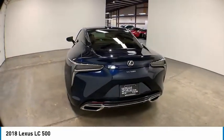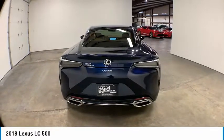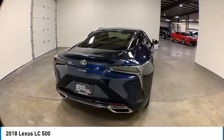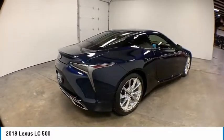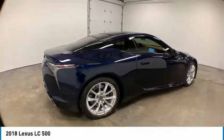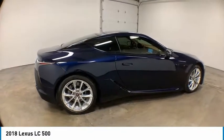Electronic stability control, alloy wheels, brake assist, traction control, remote keyless entry, speed control, four wheel disc brakes, rain sensing wipers, rear window defroster, security system.